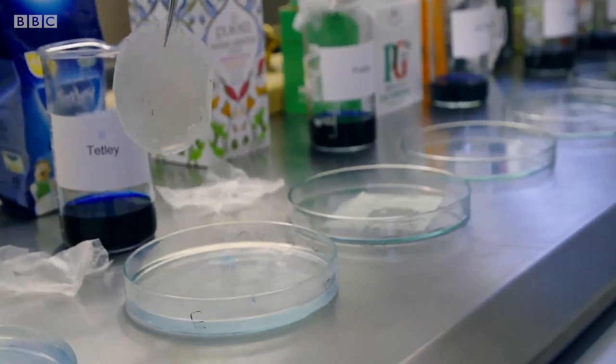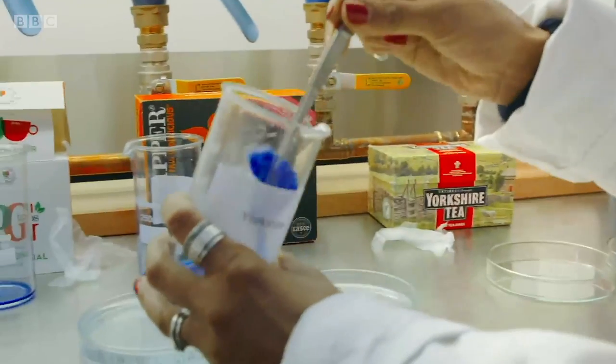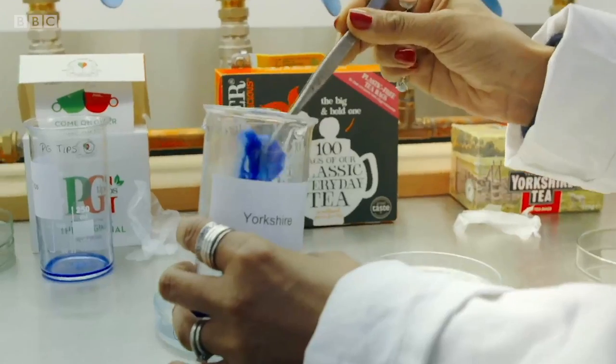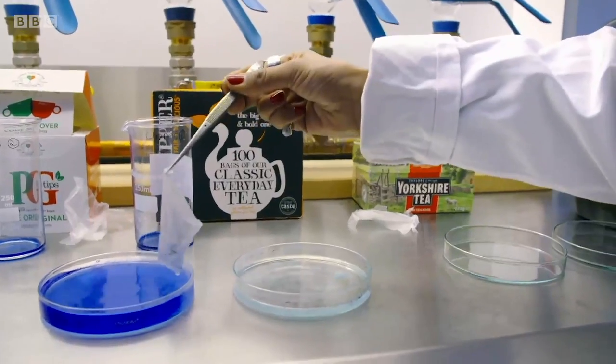Can I do Yorkshire Tea? Of course. You should have goggles on. Here we go. Please be nothing, please be nothing. What? Going into this one? Oh no — Yorkshire Tea, sorry Anita. Oh gosh, look at that. This is not a good result for Yorkshire.